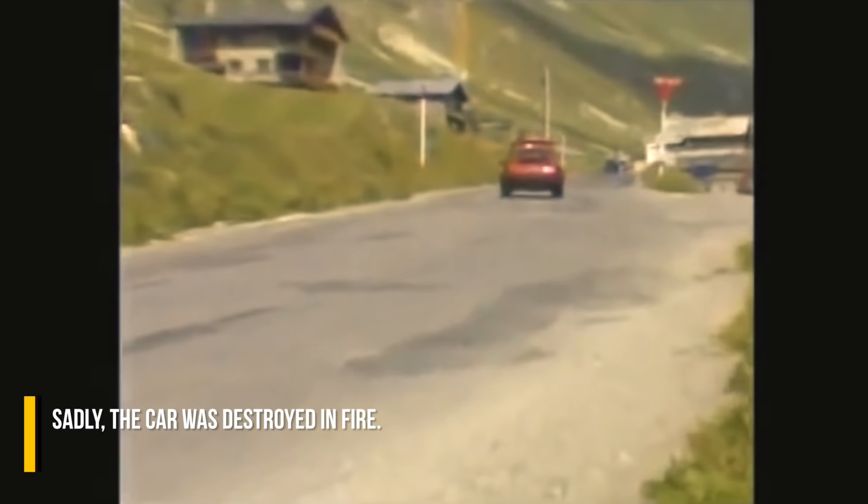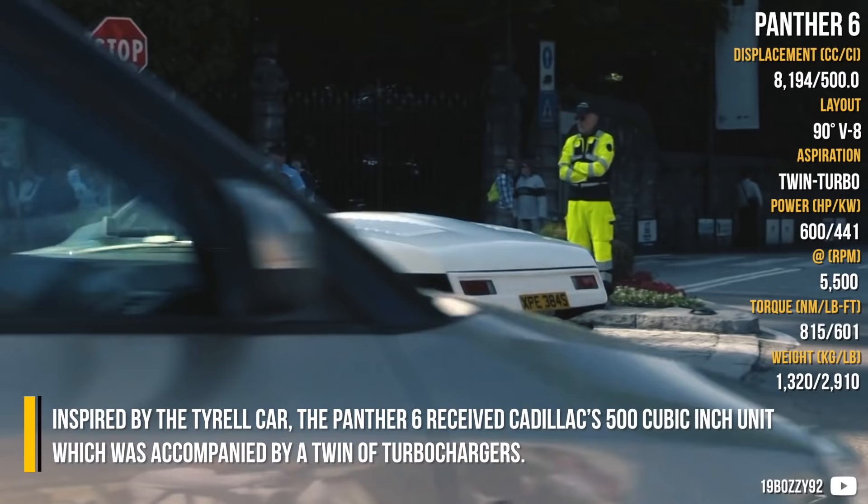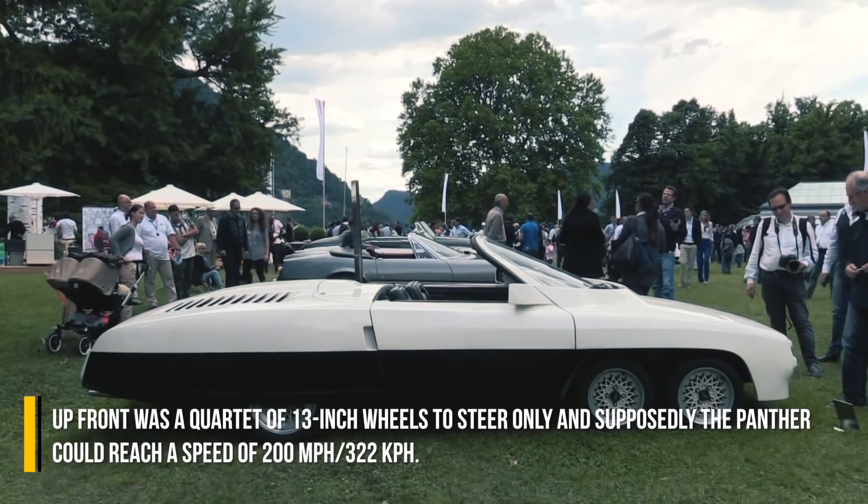Panther 6: Inspired by the Tyrell car, the Panther 6 received Cadillac's 500 cubic inch unit, accompanied by twin turbochargers. This large 8.2L engine was placed above the rear axle, which featured 16-inch wheels. Up front was a quartet of 13-inch wheels used for steering only, and supposedly the Panther could reach a speed of 200 miles per hour.